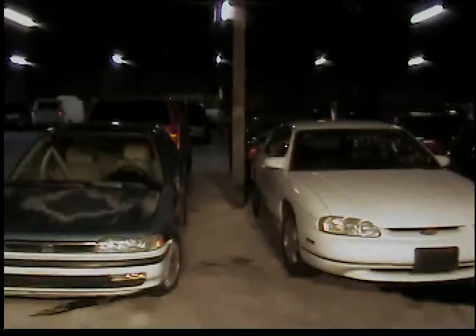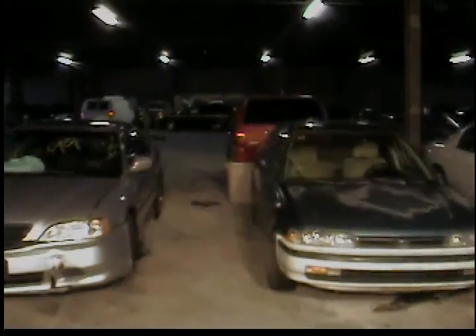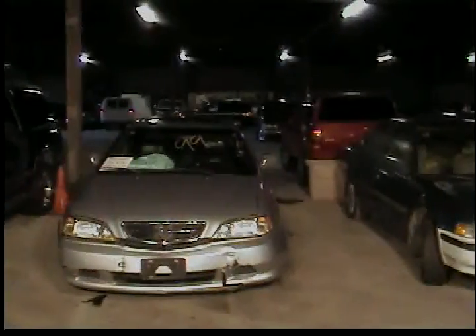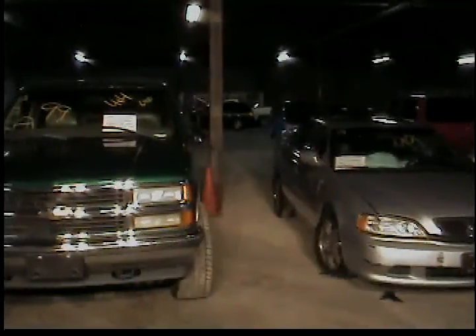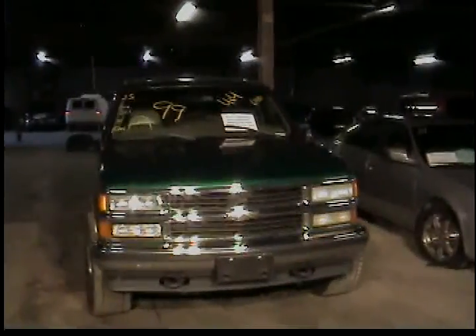Vehicle 33, 1991 Honda Accord, green in color. Vehicle 34 is a 1999 Acura TL — there's some front damage as can be seen in the video. Vehicle 35 is a 1991 Chevy Suburban, green in color. That is the last vehicle for row number three.